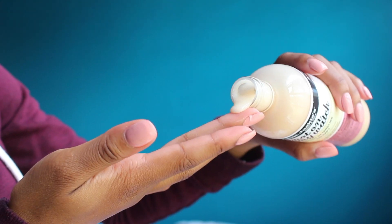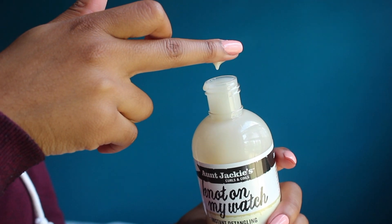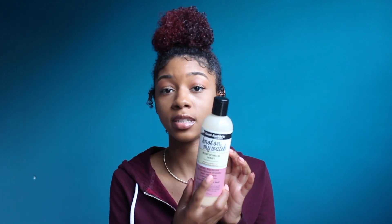We'll start with this detangler — this is my favorite detangler. Yes, I've tried other brands, but this one is so bomb. The slip with this detangler is so so good, and it can also be used as a leave-in, which is another reason I love it.